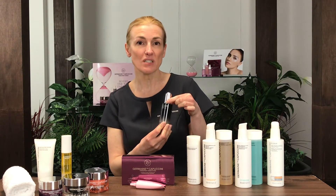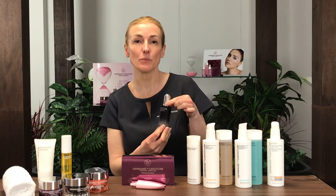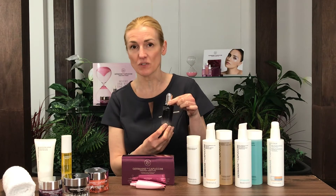It's a product that contains over 22 active ingredients, one of those being zinc glycine, which really helps to detoxify the cells and rejuvenate the tissues of the skin.